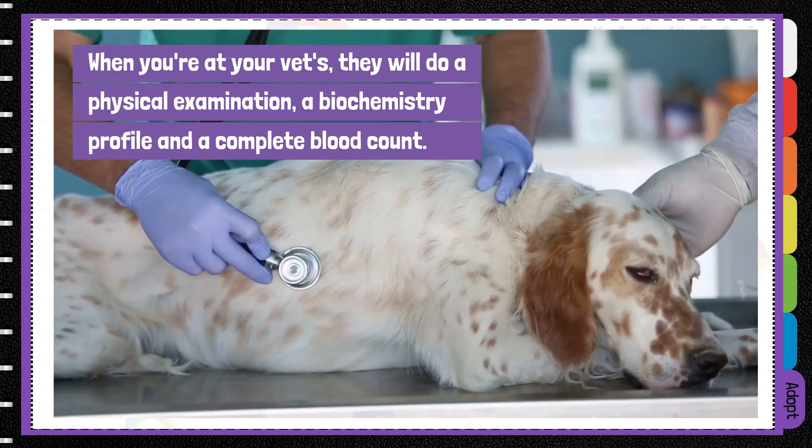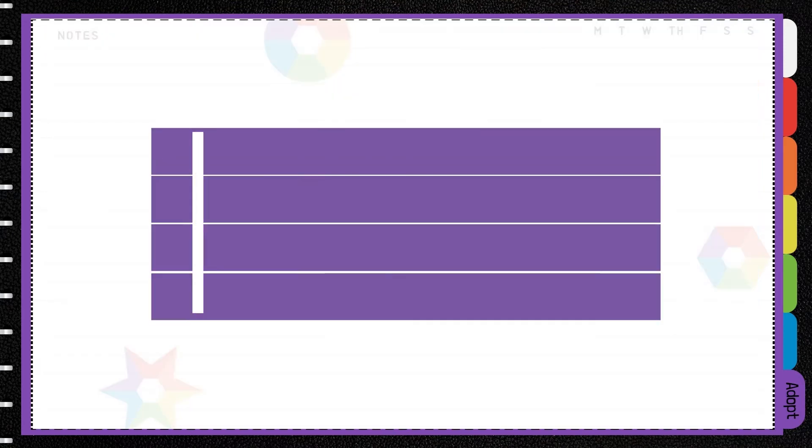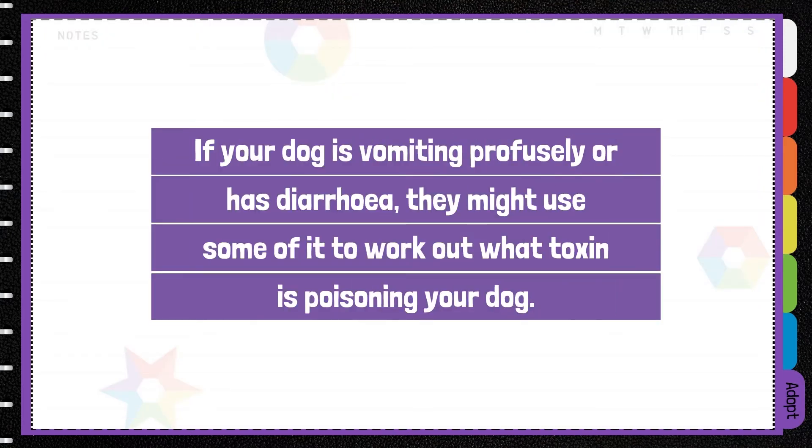When you're at the vet's, they'll do a physical examination, a biochemistry profile and a complete blood count. If your dog is vomiting profusely or has diarrhoea, they might use some of it to work out what toxin is poisoning your dog.